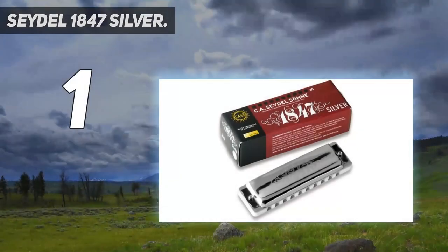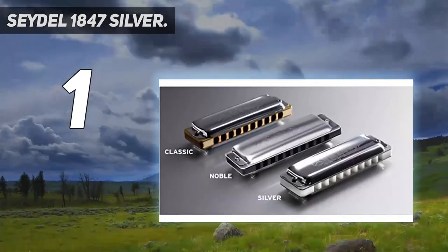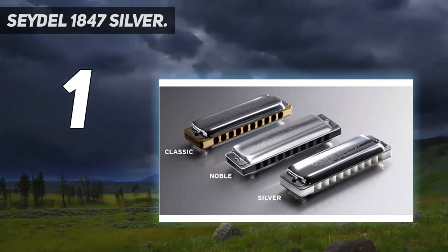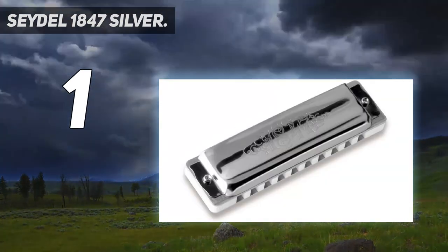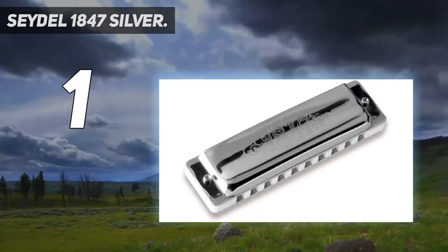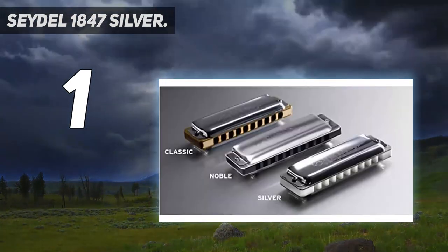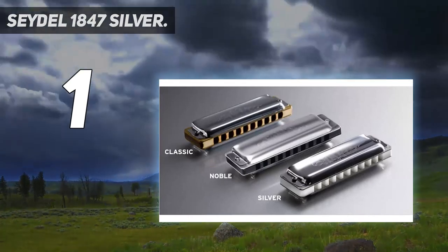And number 1: the Cetal 1847 Silver. It comes with a stainless steel reed and non-corrosive silver finish. It doesn't feature the classic 1847 maple comb, but rather a solid polymer comb. It has a cover plate that is friendly to the lips and beard with a round-edge design, and is 4.4 inches long with 10 holes. Its loudness and high responsiveness are also things we appreciate about it. The Cetal Blue's Silver 1847 Harmonica is a diatonic harmonica with a solid ABS plastic comb, German silver reed plates, stainless steel reeds, and stainless steel cover plates. It's 100% waterproof and made in Germany.